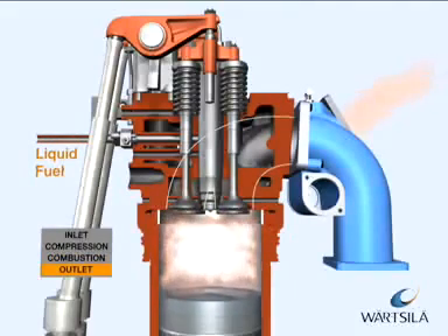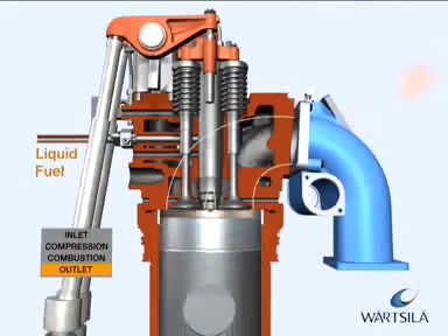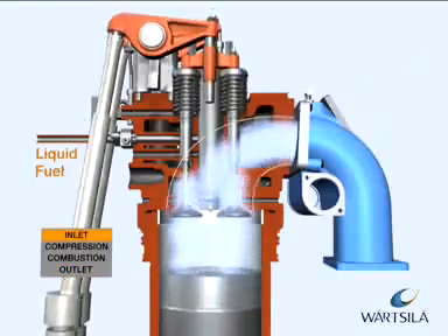After the working phase, the exhaust gas valves open and the cylinder is emptied of exhaust gases.